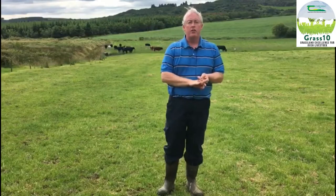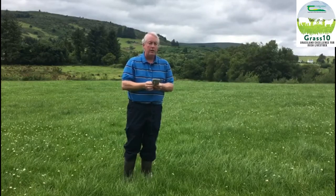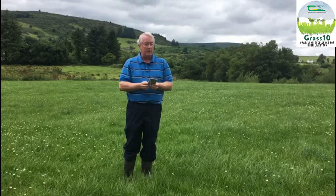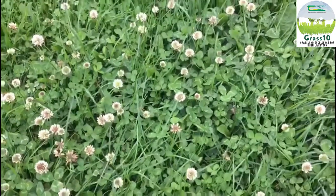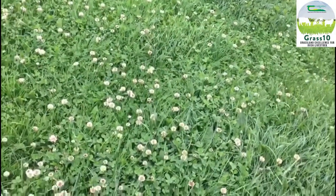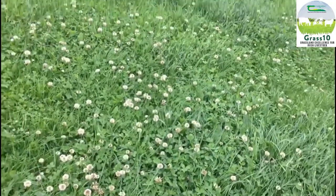We moved the cattle every three to four days, and they left this paddock this morning. There's a nice cover of clover in this paddock. I am a fan of clover — I like it for my system of beef farming, and I will try and incorporate it into my reseeding plan going forward, especially for the drier fields on the farm.